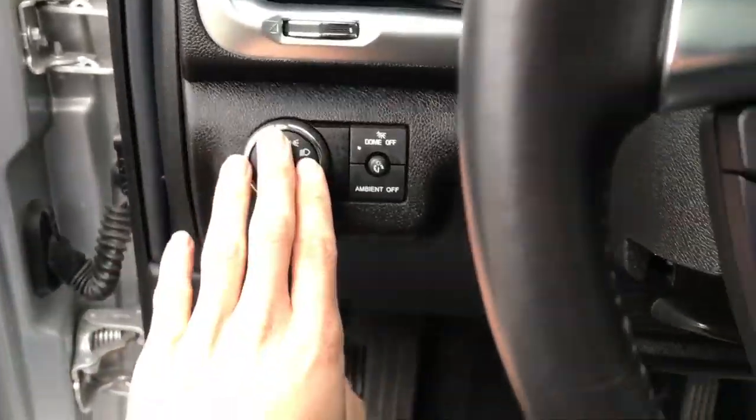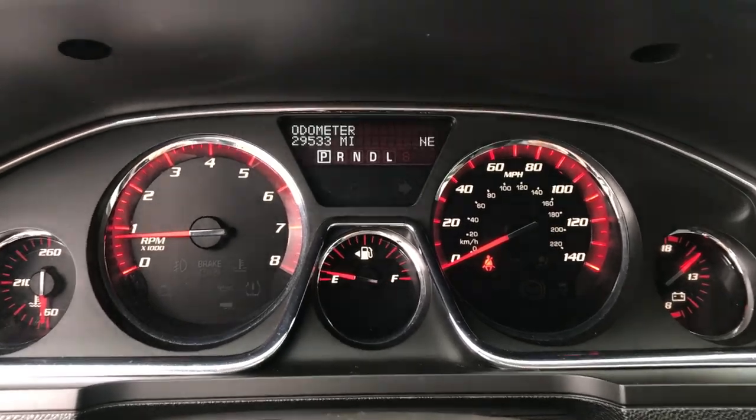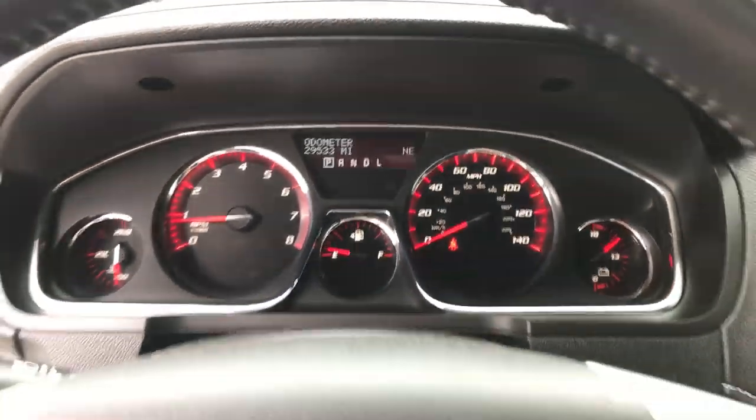Step on inside — got your lighting controls, cruise control, and audio functions on the wheel as well. Gauges show 29,533 miles on this Acadia.